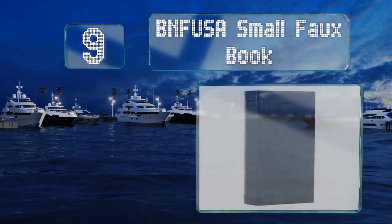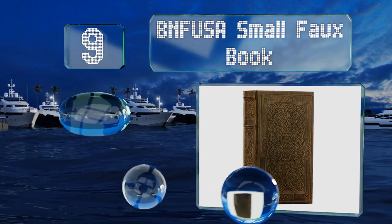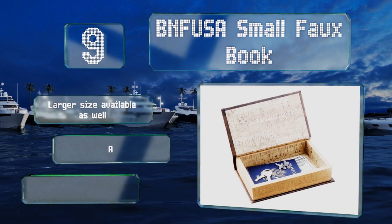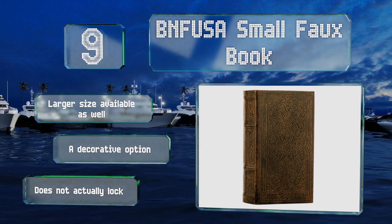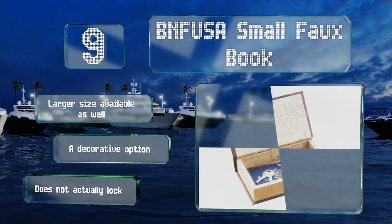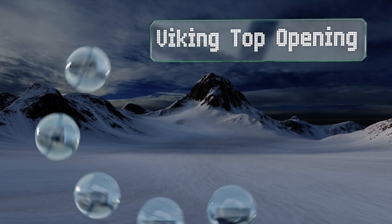At number nine, it may not look exactly like a novel, but the BNF USA small faux book is close enough that it won't be made as a hiding place at a casual glance. Whether you leave it out on a shelf or stash it in your desk, it's just big enough for your passport and some jewelry. A larger size is available as well and it makes a decorative option, but it doesn't actually lock.